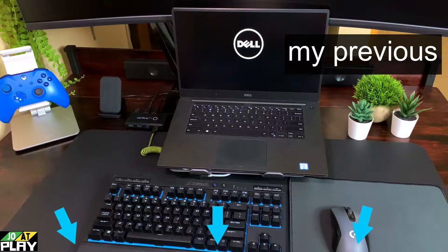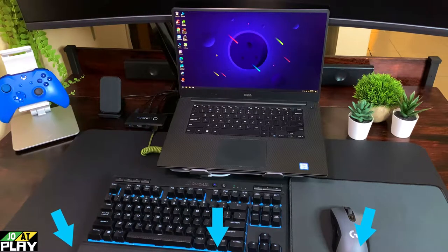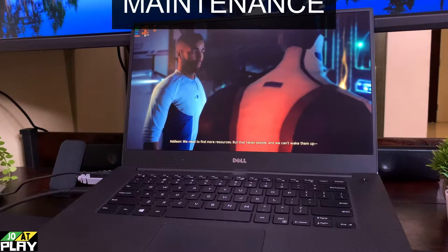I'll leave timestamps below so you can jump to any section you're interested in or skip a section you've seen before. Because this is a used computer, there's one thing we should do before we start playing.